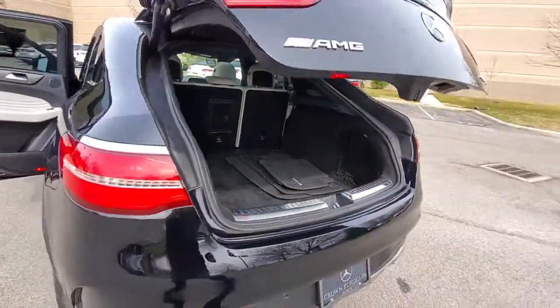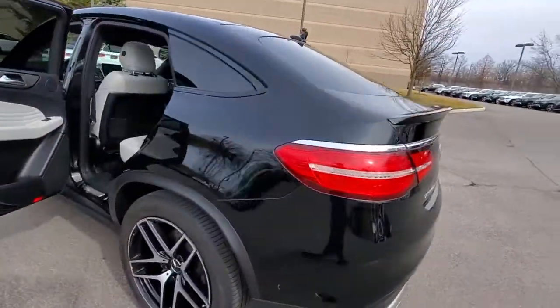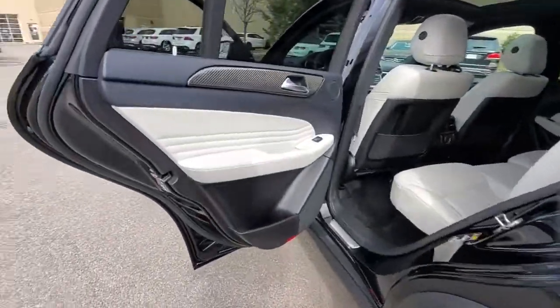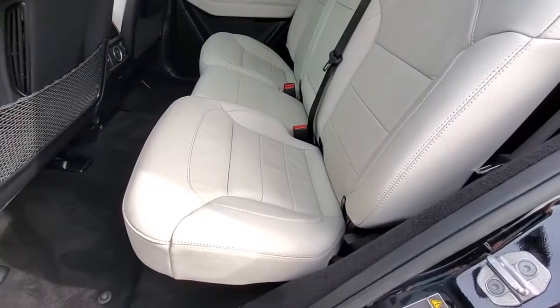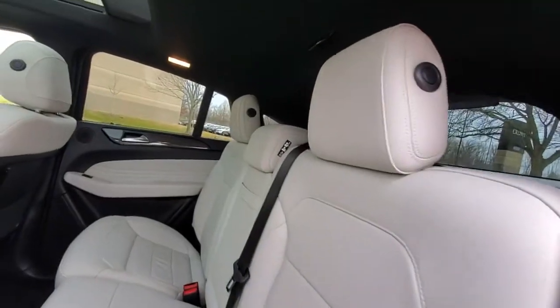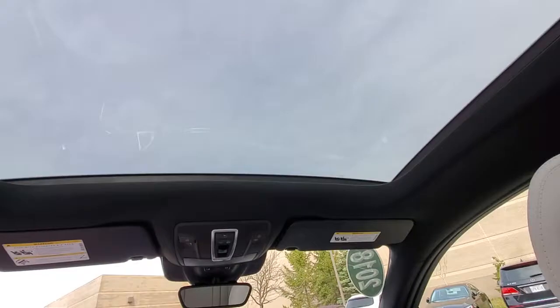Driver assist features and muscular performance bring a new sense of confidence, while sleek, iconic style elements and highline passenger amenities engage the emotions for a ride that's truly captivating. The following are some of this vehicle's highlighted options.